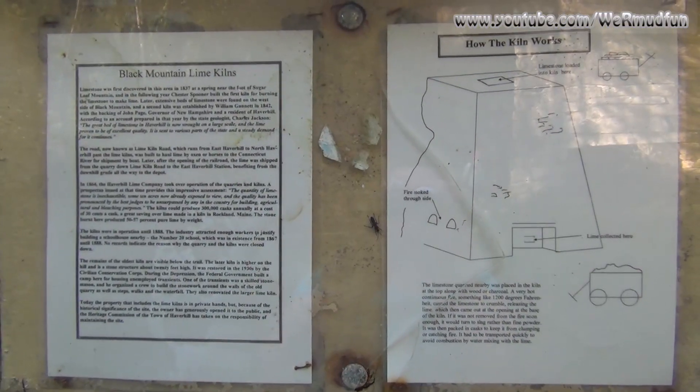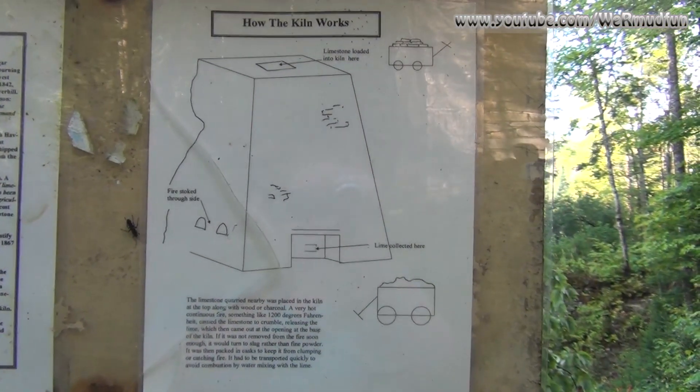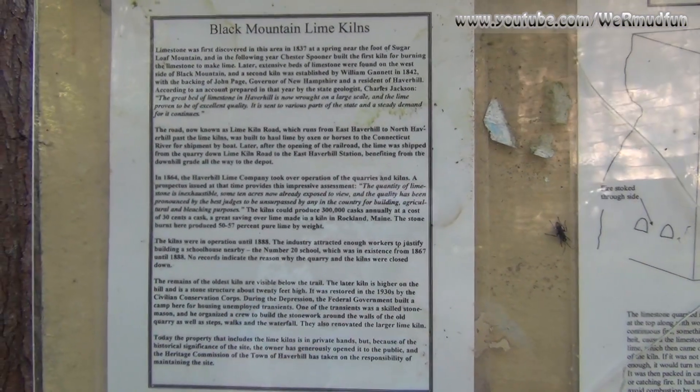While Chuck looks for the geocache, just a little information on how the kiln worked, and a little information about the Black Mountain kilns themselves.